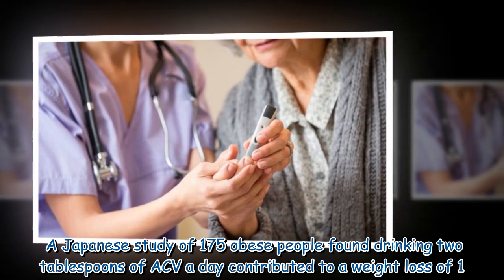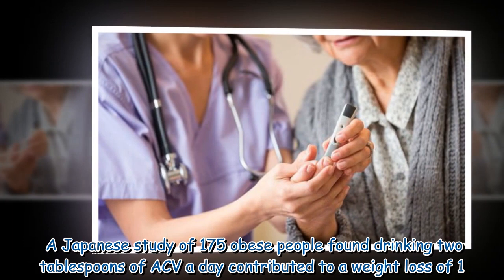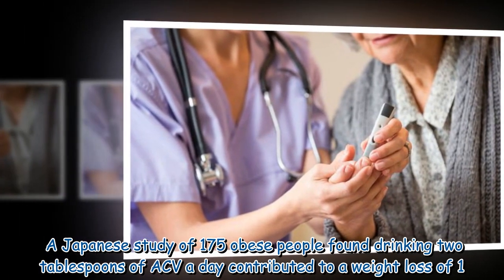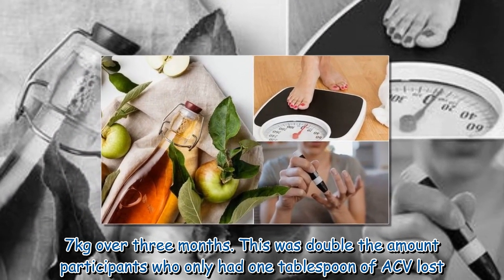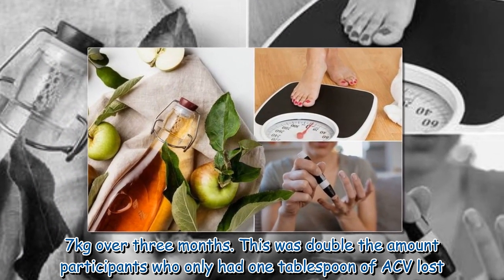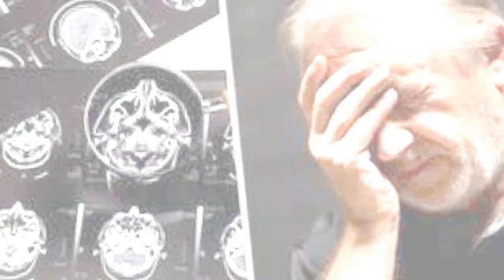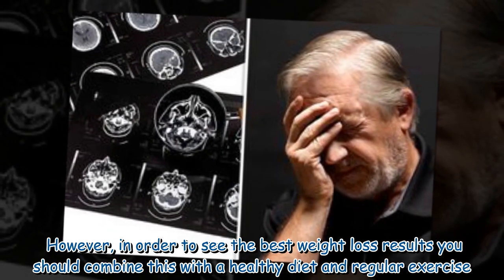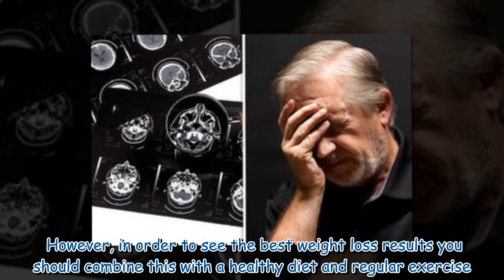A Japanese study of 175 obese people found that drinking two tablespoons of ACV a day contributed to a weight loss of 1.7 kilograms over three months — double the amount lost by participants who only had one tablespoon of ACV. However, for the best weight loss results you should combine this with a healthy diet and regular exercise.